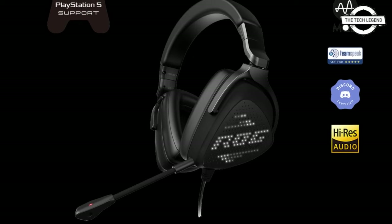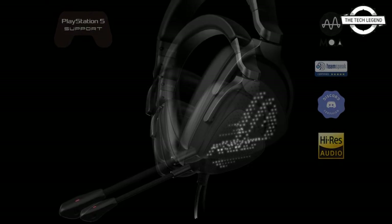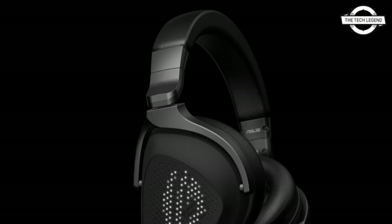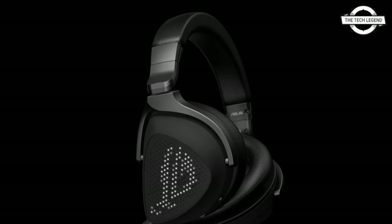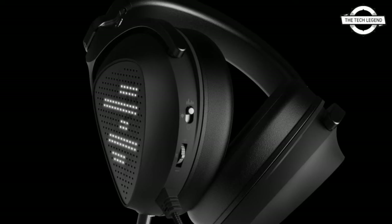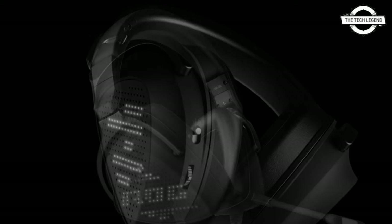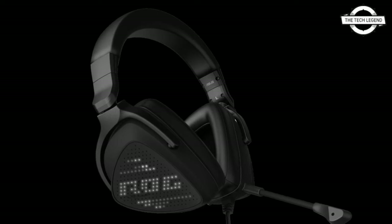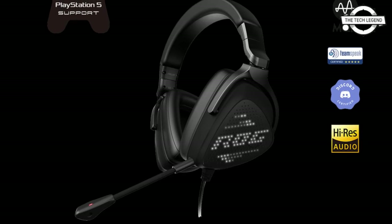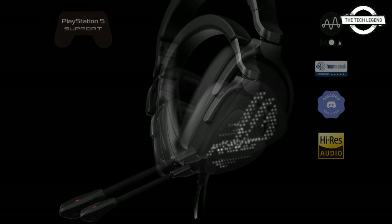Audio lovers will be completely spoiled with the hi-fi ESS 9281 Core DAC and MQA technology. For individualism, the OLED matrix display ear caps can be personalized, and the AI noise-cancelling microphone offers crystal clear voice communication even in noisy environments.